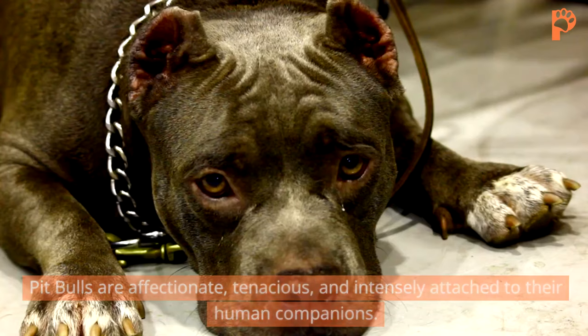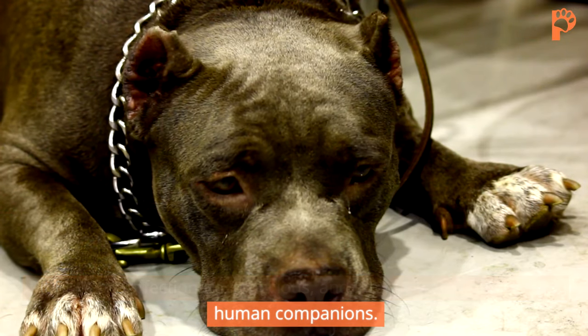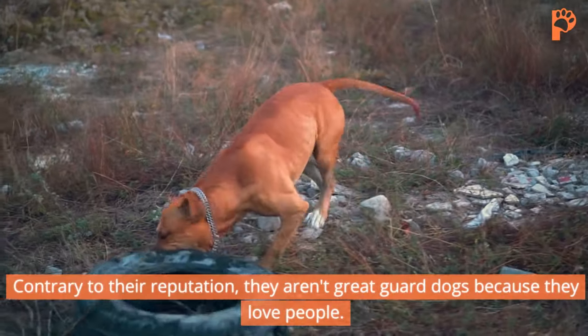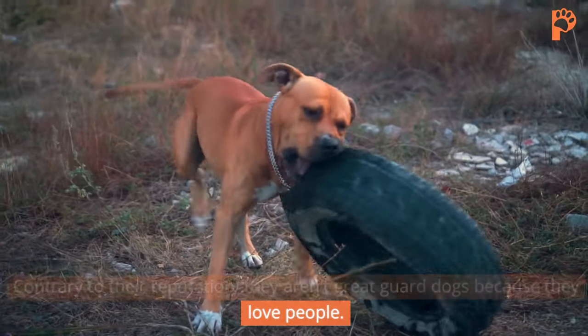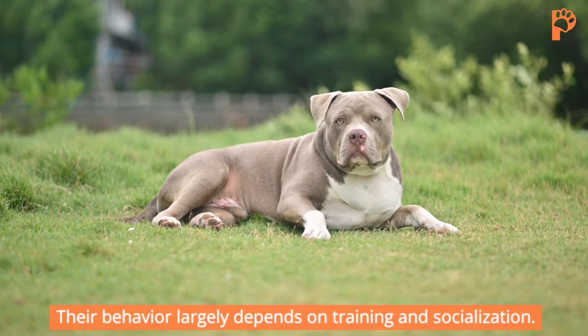Pit Bulls are affectionate, tenacious, and intensely attached to their human companions. Contrary to their reputation, they aren't great guard dogs because they love people. Their behavior largely depends on training and socialization.